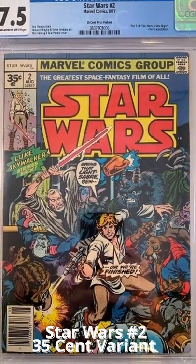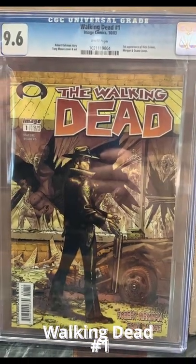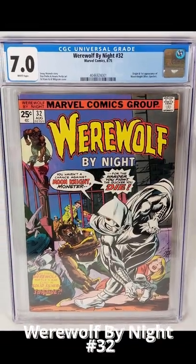A rare 35-cent variant of Star Wars number 2 graded 7.5, Walking Dead number 1 graded 9.6, and Werewolf by Night number 32 graded 7.0.